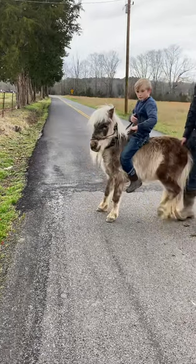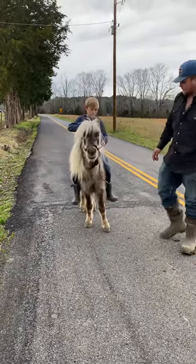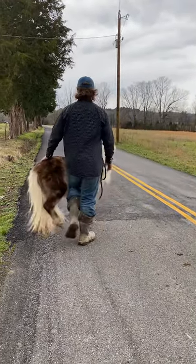A beautiful Chocolate Palomino Pony. When he sheds out this winter, I'll have big old dapples all over him. Just a pretty cool Shetland-top pony. And he's seven years old.